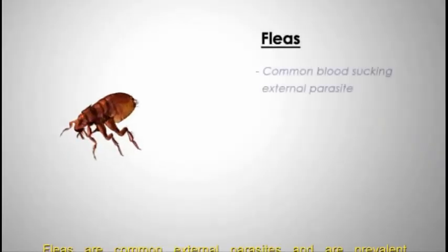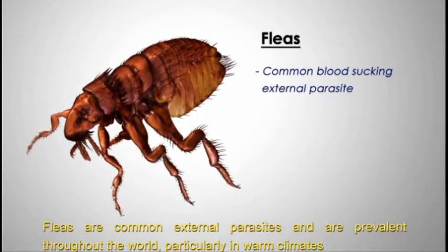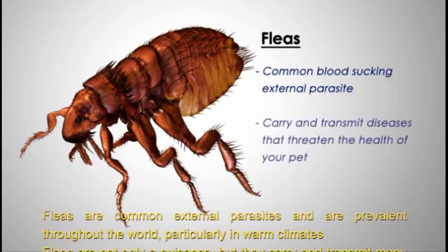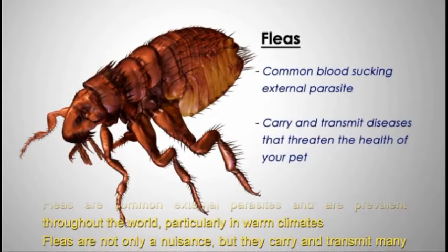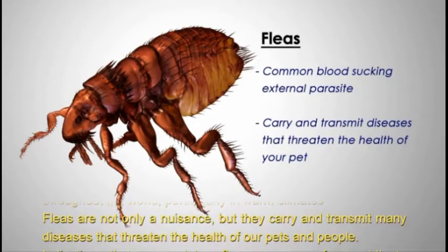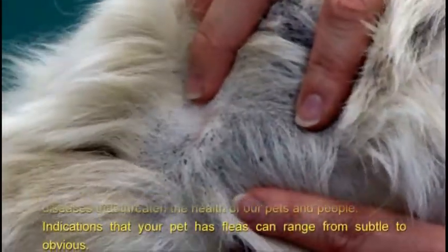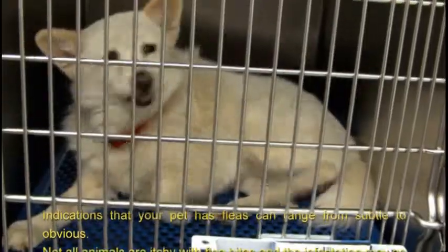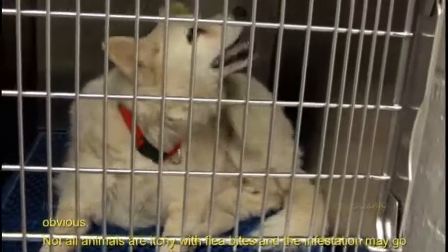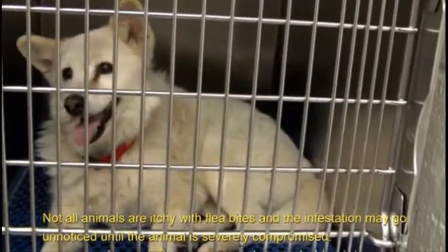Fleas are common external parasites and are prevalent throughout the world, particularly in warm climates. Fleas are not only a nuisance, but they carry and transmit many diseases that threaten the health of our pets and people. Indications that your pet has fleas can range from subtle to obvious. Not all animals are itchy with flea bites and the infestation may go unnoticed until the animal is severely compromised.